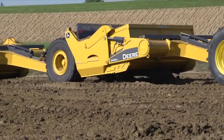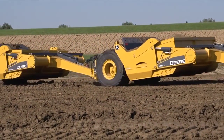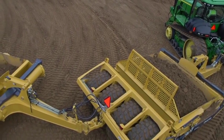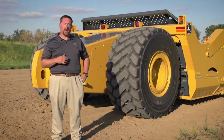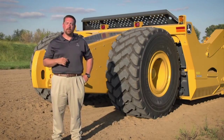Choose a two-tire option for wet and muddy conditions to reduce rolling resistance and carry back. Choose a four-tire option for average conditions and low ground pressure, and choose a six-tire option for ultra-low ground pressure and incredible grading performance.